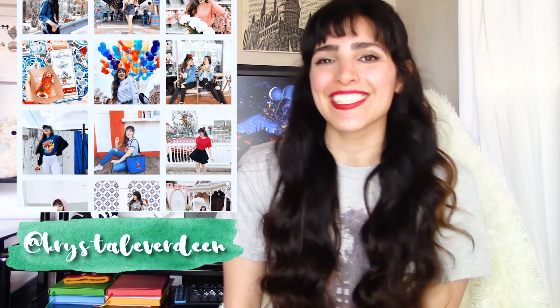Thank you so much to Designed by Humans for sending me all these amazing Star Wars t-shirts. I cannot wait to style them and wear them to Disneyland and hopefully Galaxy's Edge. I'm going to be including them in a lookbook coming up soon, so be sure you are subscribed to my channel so you don't miss out. Plus I'll be posting my looks on Instagram — if you're not following me on Instagram you definitely should. It is at Crystal Everdeen.